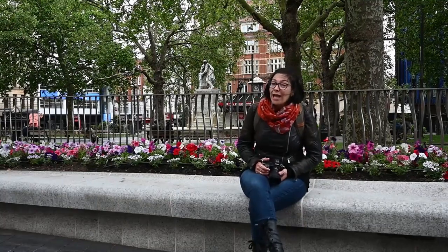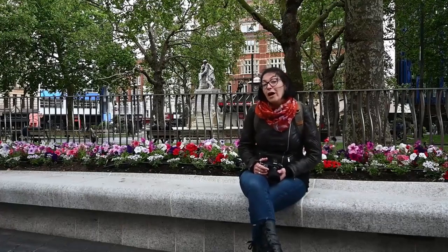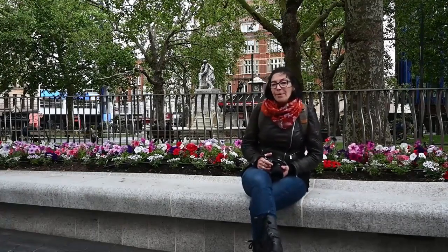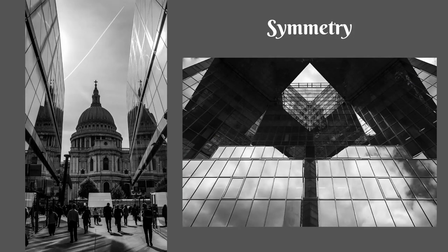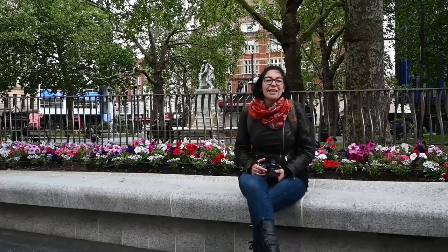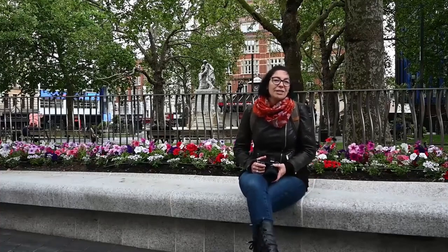There's nothing wrong with centering your subject if that's what your subject needs — that is something you have to judge for yourself. Another good compositional tip is symmetry. We as human beings absolutely love symmetry. If you can find subjects that have that beautiful symmetry — I'm particularly fond of reflections that create that kind of symmetry with the spaces around you — it gives your photograph different points of interest and additional layers of storytelling, which is actually quite great.